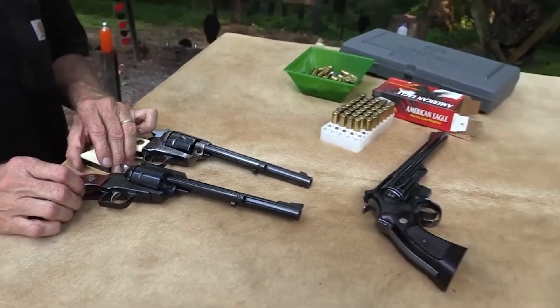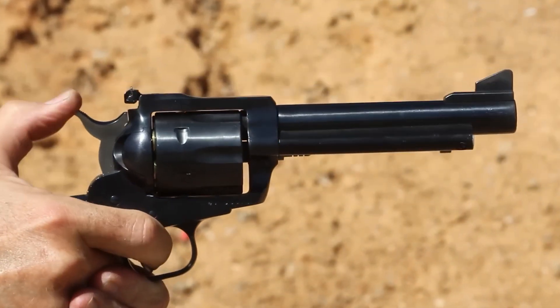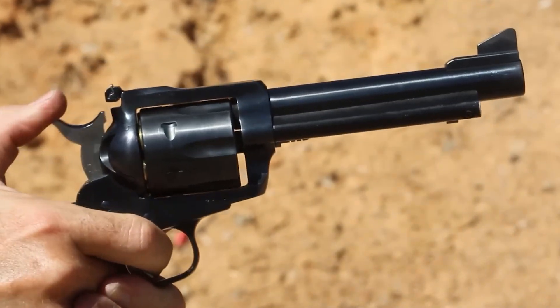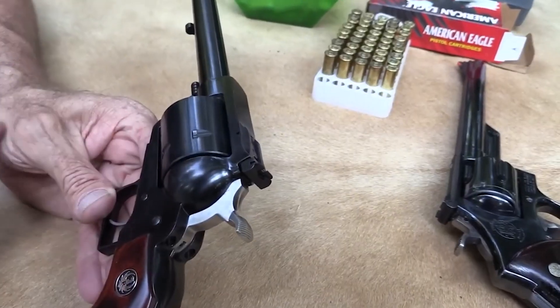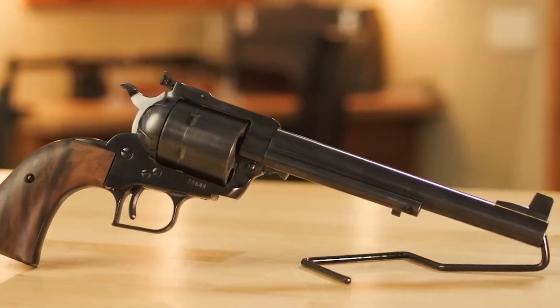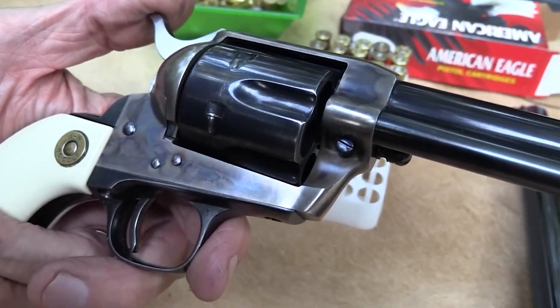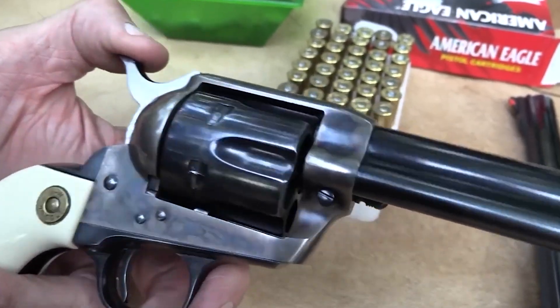It is constructed with a steel alloy frame, incorporating coil springs throughout and a blued finish for durability. The Super Blackhawk .44 Magnum incorporates safety features such as a transfer bar mechanism and a loading gate interlock, ensuring protection against accidental discharge. It is approved and certified for compliance with Massachusetts regulations.